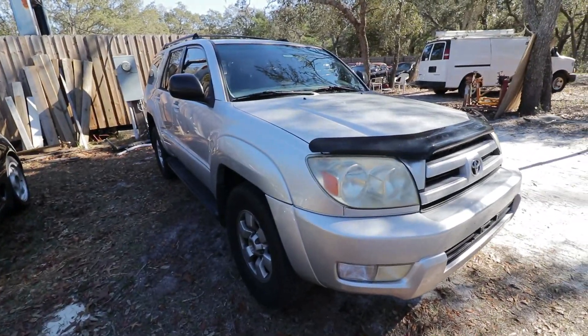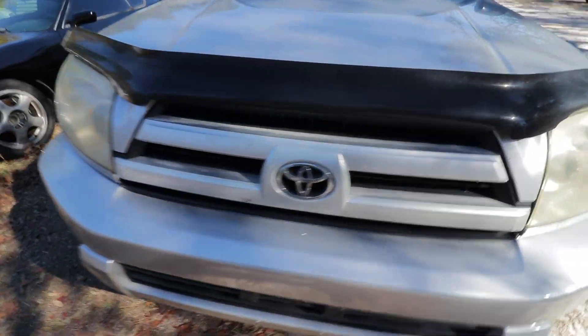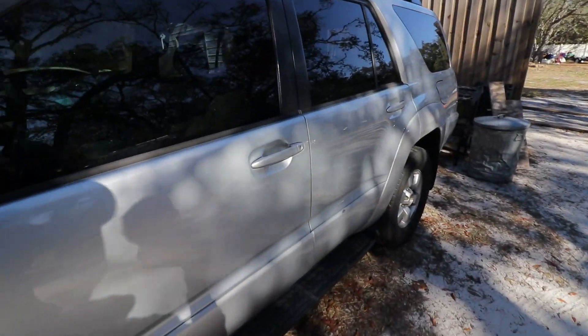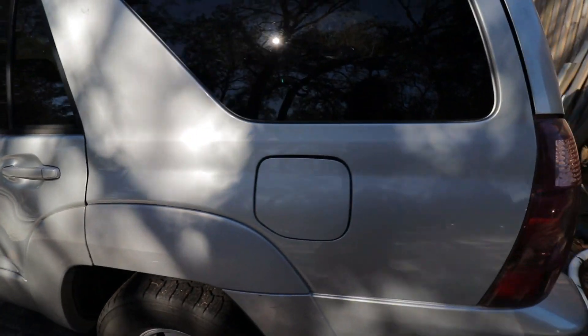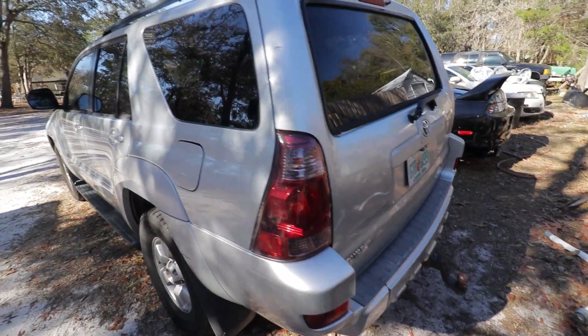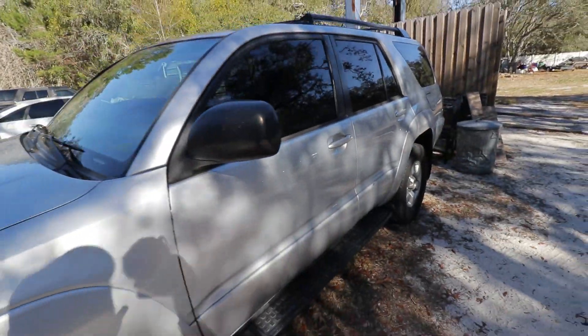As you can see, it's got bumps and bruises. It's nice to not care when things happen to it — dents and whatnot. If somebody hits it with a shopping cart, it doesn't really matter. If somebody backs into it, it doesn't really matter. It's cheap and inexpensive to fix.